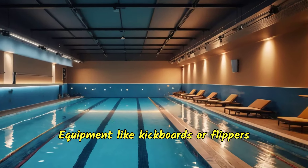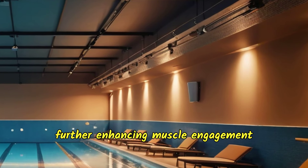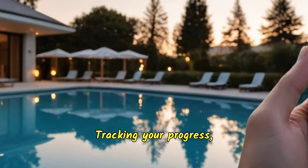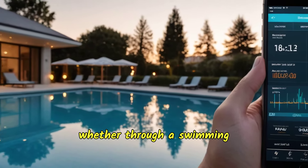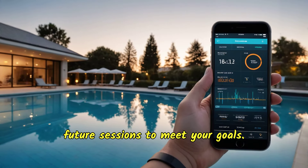Equipment like kickboards or flippers can add variety and resistance to your workouts, further enhancing muscle engagement and calorie expenditure. Tracking your progress, whether through a swimming app or a journal, can help maintain motivation and tailor future sessions to meet your goals.